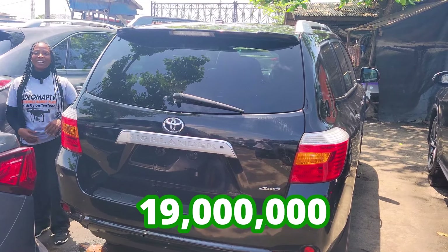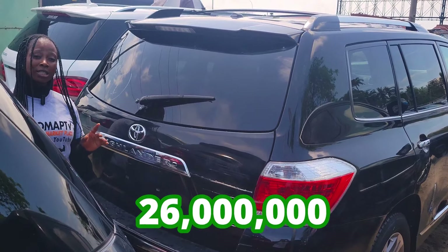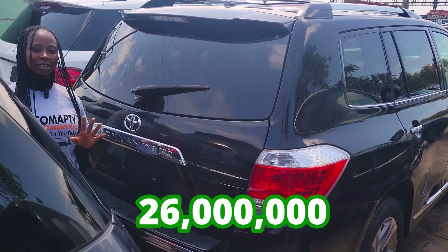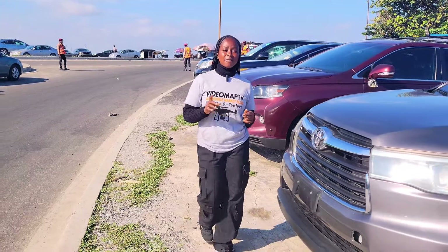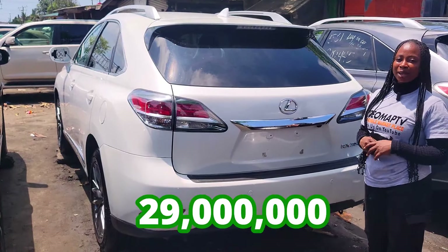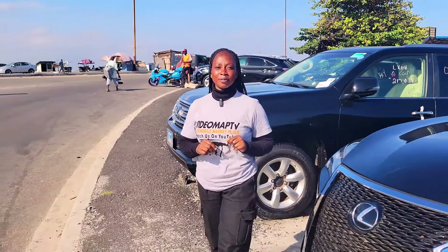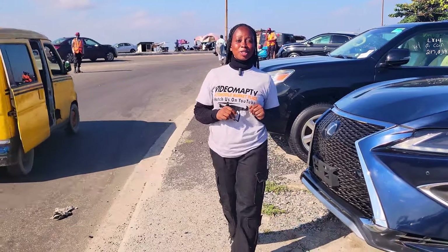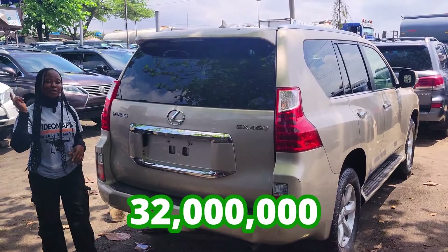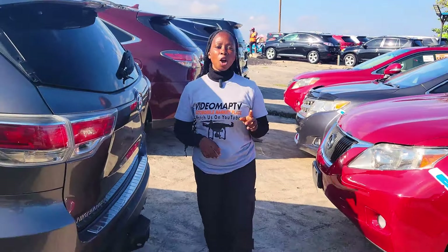This car is going for 19 million naira, it is slightly negotiable. This car is going for 26 million naira, it is slightly negotiable. This car is going for 29 million naira, it is slightly negotiable. Go to the comment section now and tell me the type and price of car you're looking for and I'll make a video about it just for you. This car is going for 32 million naira, it is slightly negotiable.